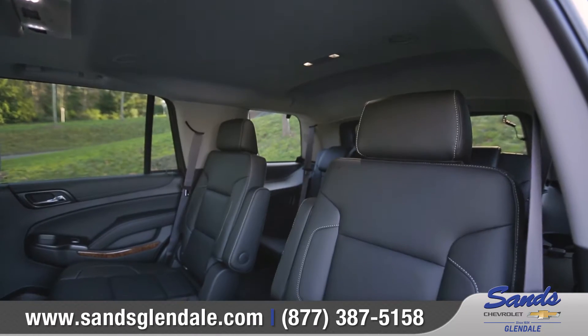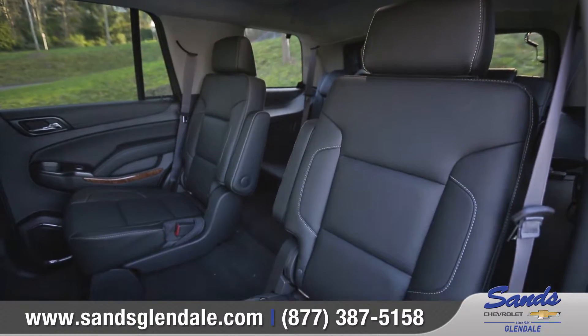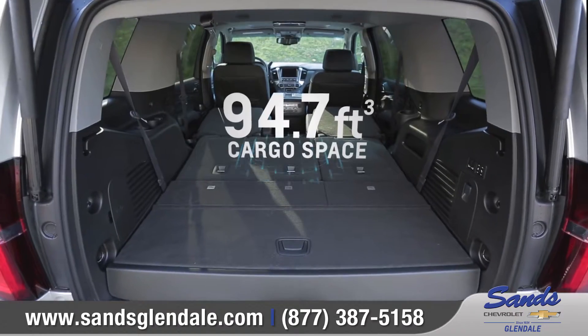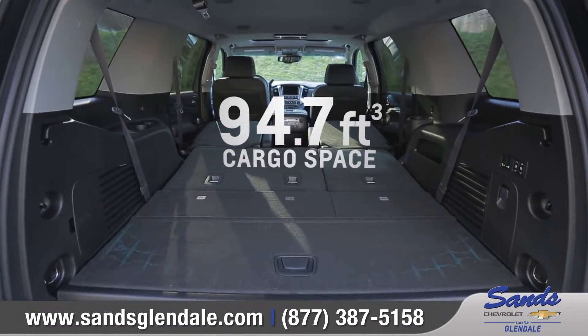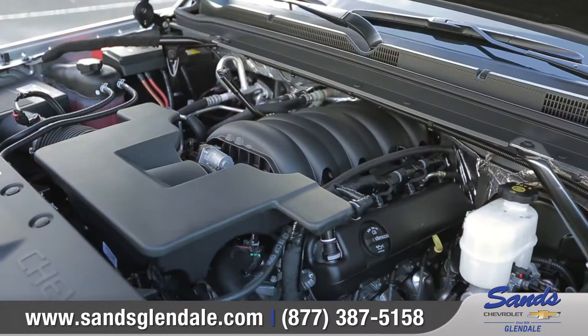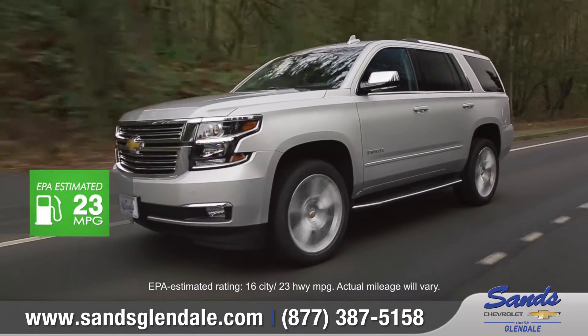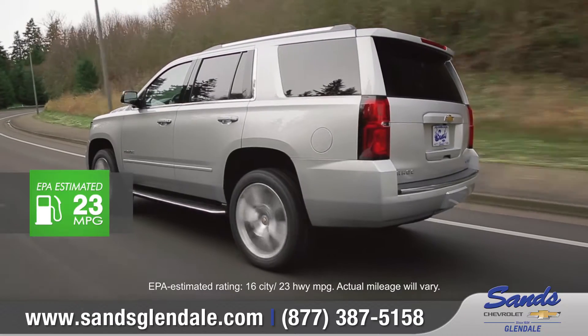You'll be ready for anything with available power-release second row and power fold-flat third row seats, and you'll get up to 94.7 cubic feet of maximum cargo space. Tahoe features a 5.3-liter V8 engine that offers impressive capability along with a best-in-class 23 miles per gallon on the highway.